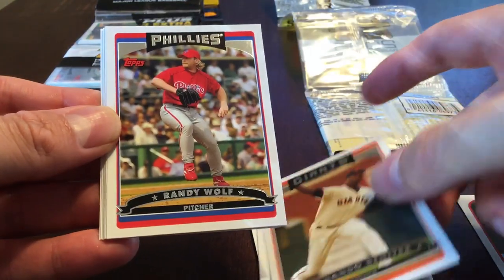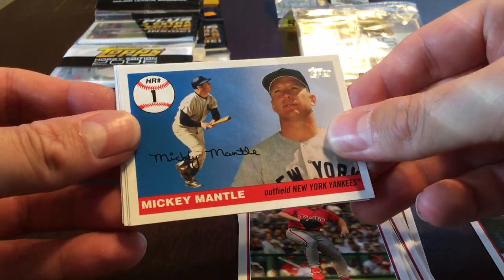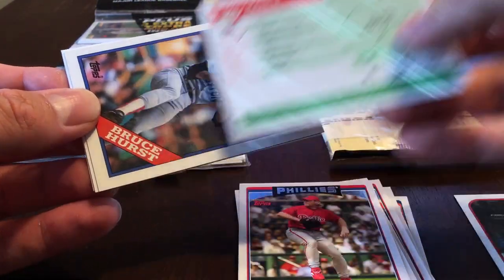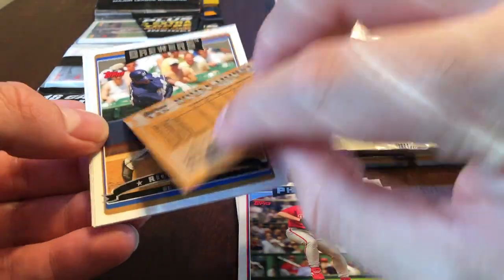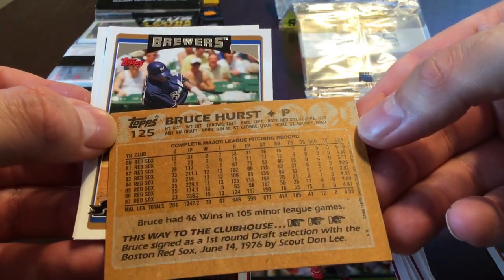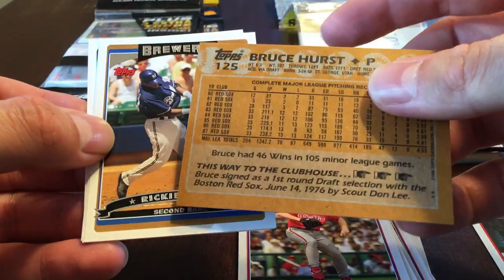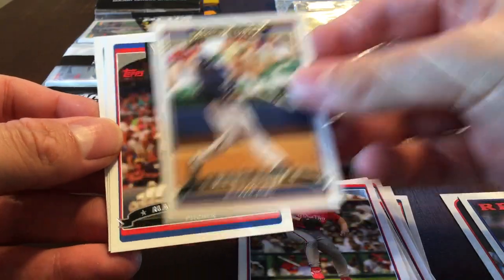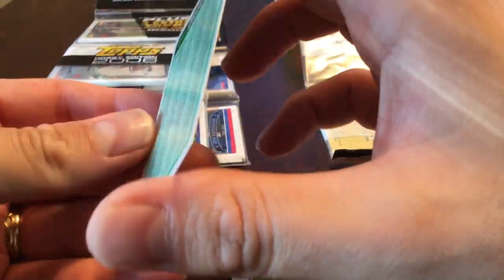Armando Benitez, Randy Wolf. Nice — got Mickey Mantle home run number one. So it's a Mickey Mantle home run history card, that's a pretty neat card. Bruce Hurst — this is 1988 Topps. Ricky Weeks, Mariano Rivera, Jeff Francis, and our checklist card. Gotta love checklist cards.